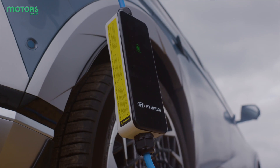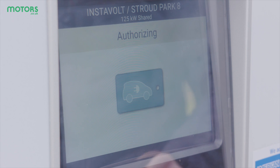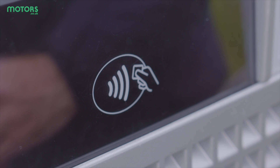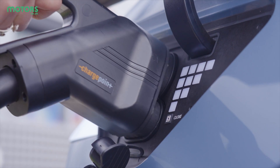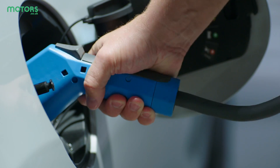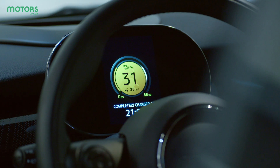Now we're going to start getting more technical. A kilowatt is a measurement of how much power something consumes or how quickly it can transfer power. Electric chargers up and down the country are rated in kilowatts, and the higher the number the faster you'll be able to charge. When it comes to a car's battery, this is measured in kilowatt hours — again, the higher the number, the larger the battery and the greater amount of energy it'll be able to store.